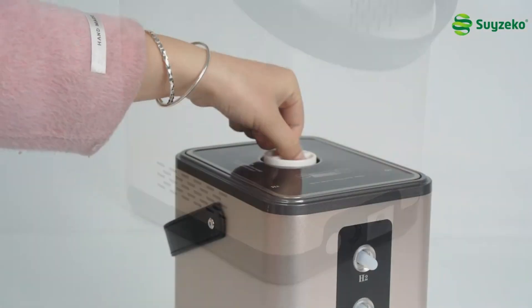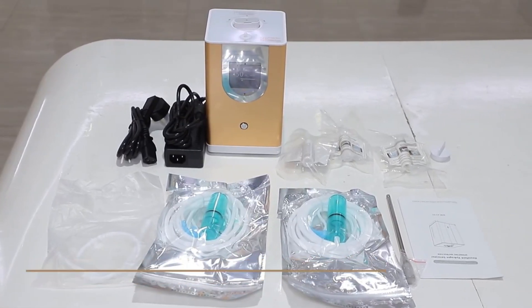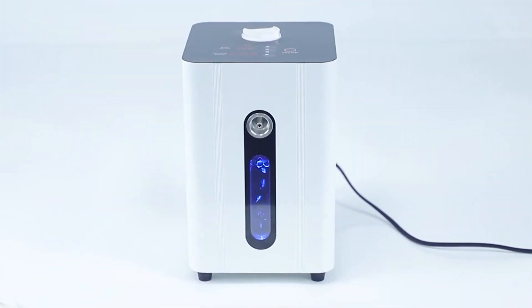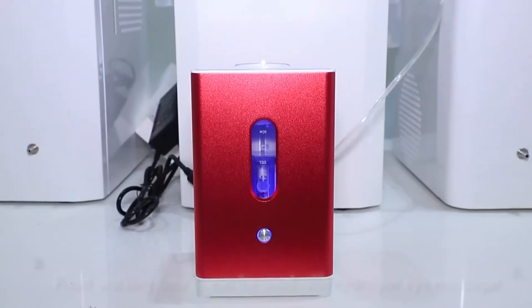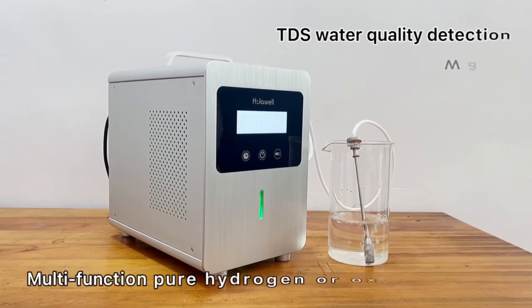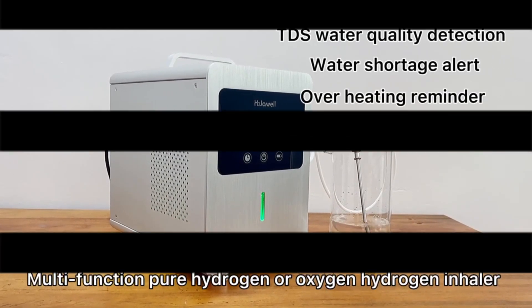Are you feeling overwhelmed by the countless hydrogen inhalation machines on the market? With so many options, how do you choose the one that's best for your health, lifestyle, and budget? These devices promise incredible benefits like improved immunity, better sleep, and even anti-aging effects, but finding the right fit can be a real challenge. In today's video, we'll break it down for you, reviewing the top five best hydrogen inhalation machines, highlighting their features, pros, and cons to help you make the best decision. Stay tuned and don't forget to check the product links in the description for more details and the best deals.